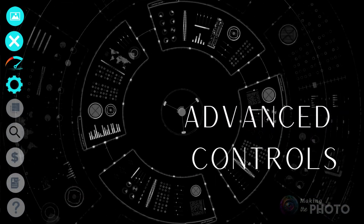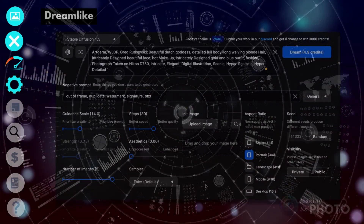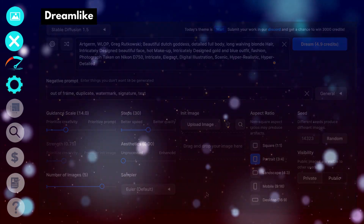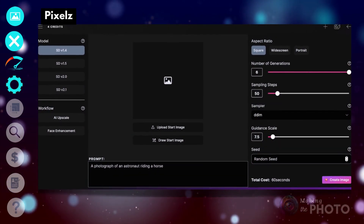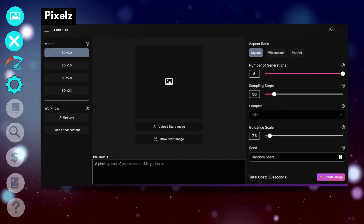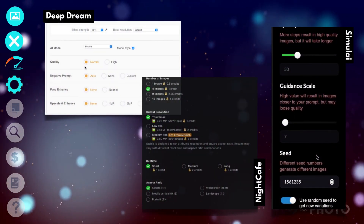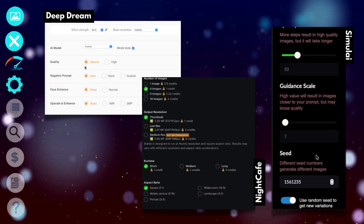Dreamlike may have been slow, but it has a full complement of advanced settings, including seed, quality, steps, and choice of sampling. Pixels AI also gives you a lot of control. The other AI image generators have more limited controls, sometimes letting you change quality or number of images, or maybe even only aspect ratio.